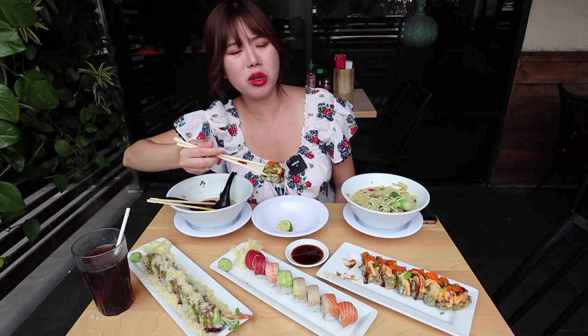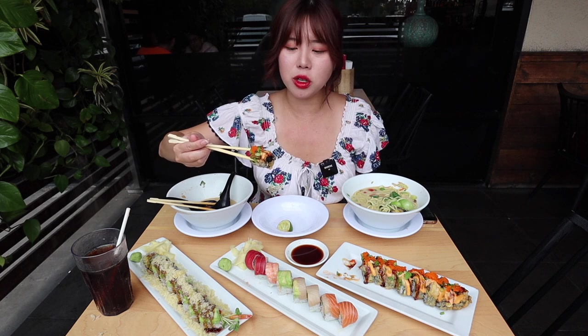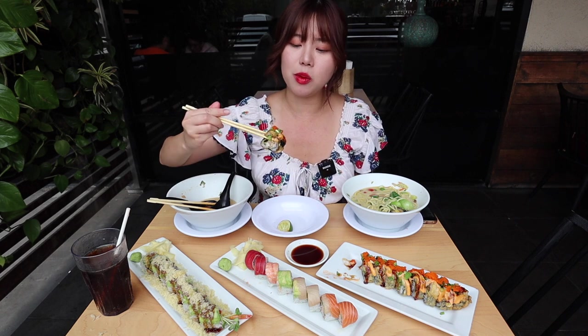The flavoring of this actually reminds me of baked mussels at sushi restaurants. I feel like they use the same ingredients.